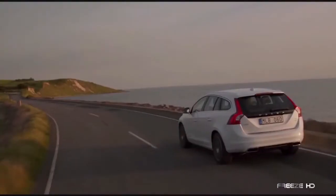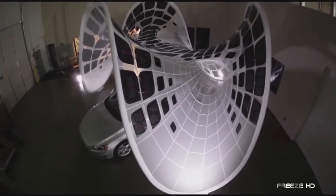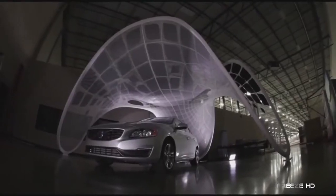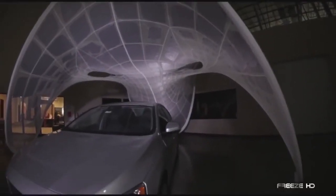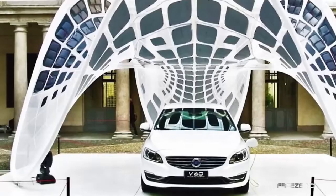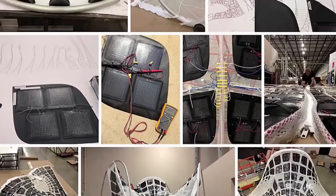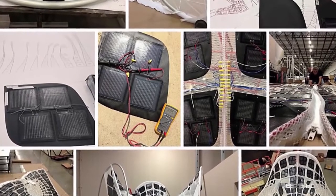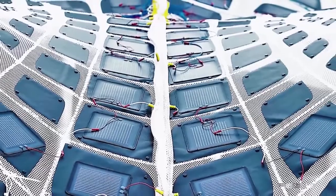A battery charger is nothing to get excited about unless it happens to look like this. Introducing the Pure Tension Volvo Pavilion — a lightweight portable charging station commissioned by Volvo to highlight their new V60 hybrid electric diesel car. Created by Synthesis Design and Architecture, this unique configuration is a total reinvention of the trade show pavilion. The pavilion employs 252 fabric-embedded photovoltaic panels that collect energy from the sun or artificial lighting, and the V60 plugs directly into the pavilion skin, charging its battery over the course of the day.